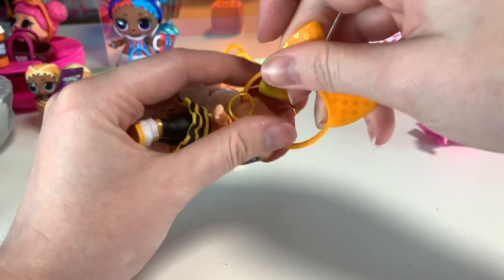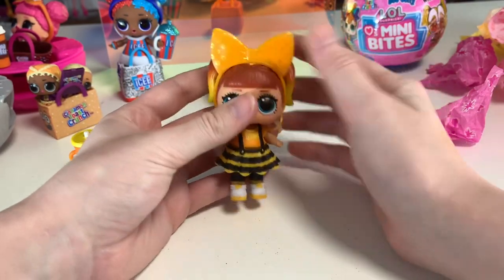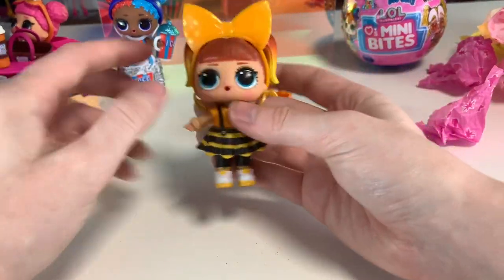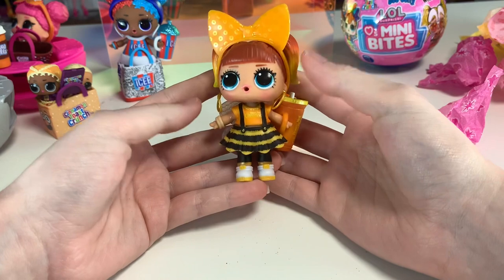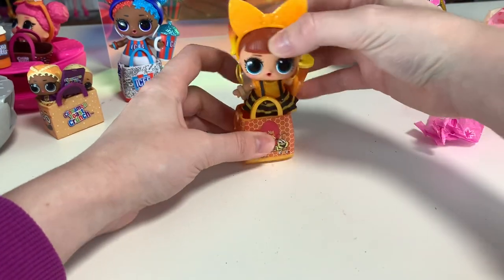I would buy a LOL bug theme set — every single one. Like a snail girl with a little snail backpack, or all the butterfly wings — that's a million dollar idea, take it MGA. So here is our Honey Nut Cheerios girl — she's really, really cute. I think the base doll is kind of lacking here, although I super like the hair. But the outfit and the little wings are so, so, so cute. And I know I have the wings on upside down — cry about it.